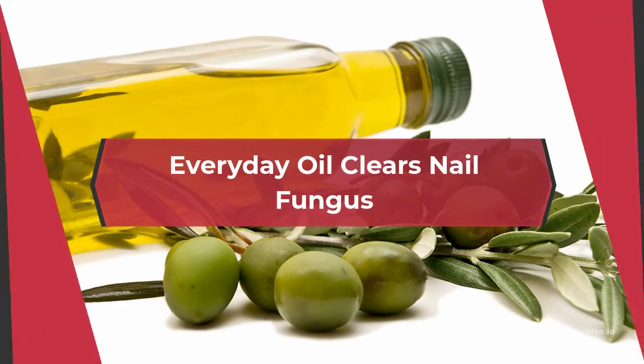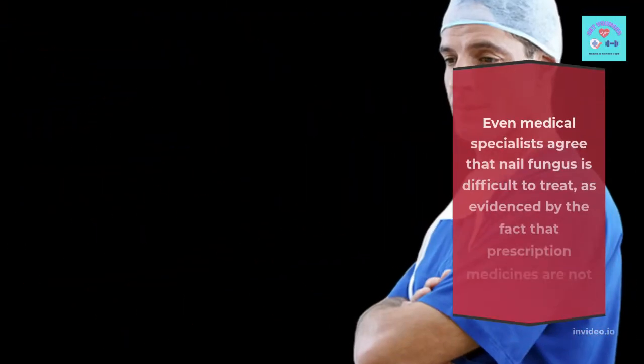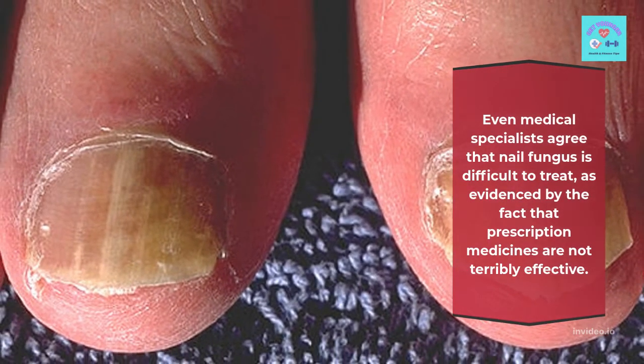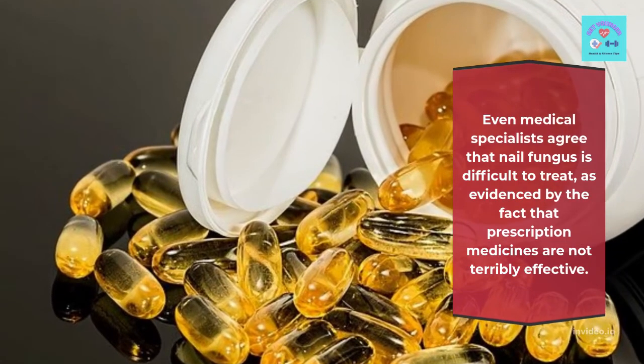Everyday oil clears nail fungus. Even medical specialists agree that nail fungus is difficult to treat, as evidenced by the fact that prescription medicines are not terribly effective.